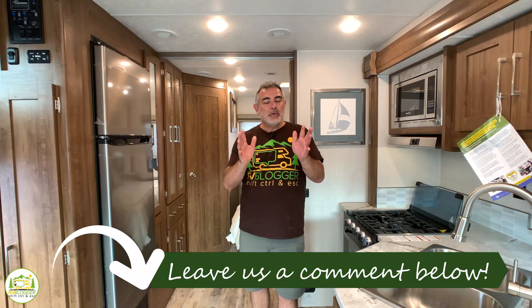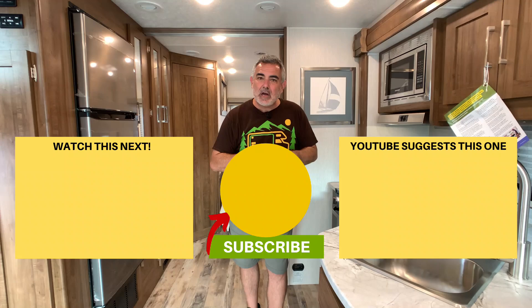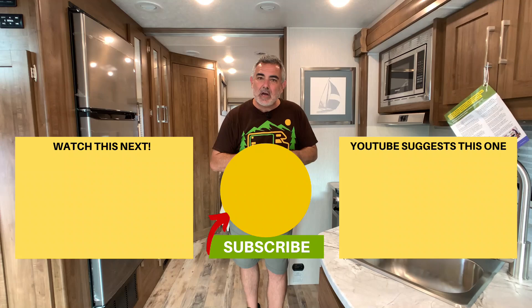Let us know which one of these small Class A RVs you liked best in the comments down below. We hope you enjoyed checking them all out. If you'd like to check out some of our other videos, please click one of the boxes below and remember to subscribe to the RV Blogger YouTube channel and hit the notification bell so you'll be notified every week when we release a brand new video. For Mike and Susan, thanks for watching and we'll see you next time.